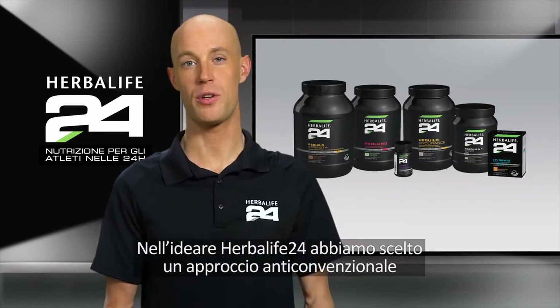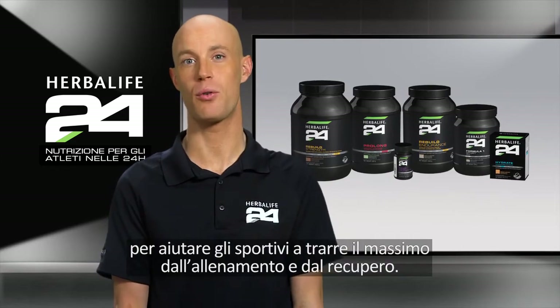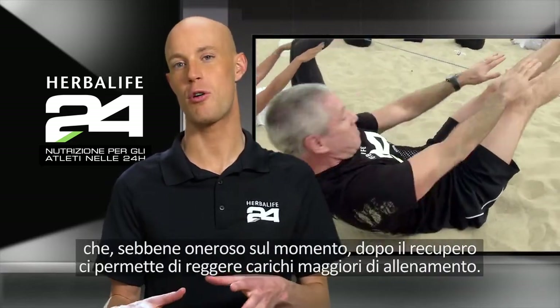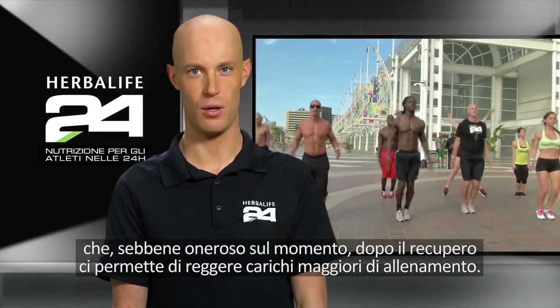When developing Herbalife24, we took a step back to think outside the box to really help athletes get the most from their training and recovery. Strenuous exercise actually induces temporary oxidative stress in our bodies, which although temporarily taxing, once recovered from, allows us to better cope with increased training loads.